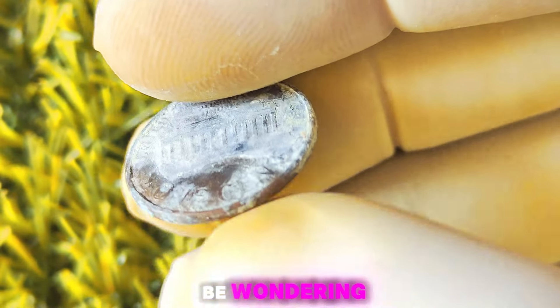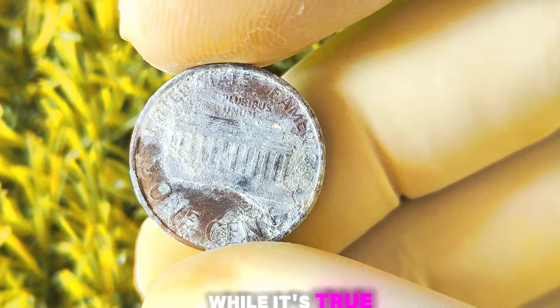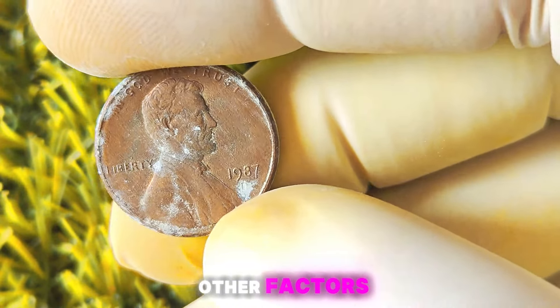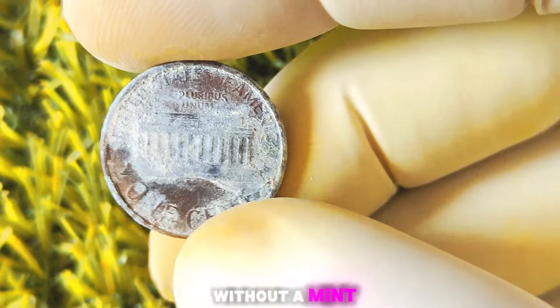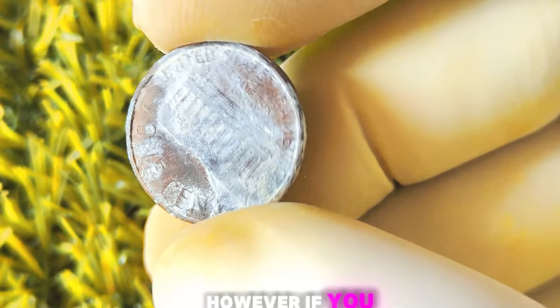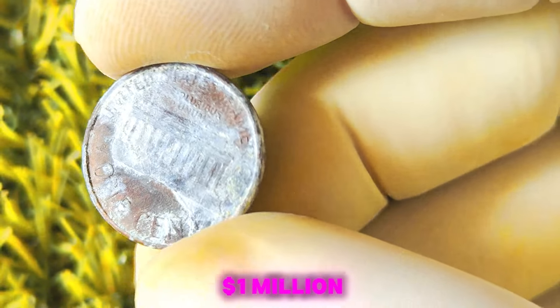How much is a 1987 Lincoln penny without a mint mark worth? The value can vary depending on the coin's condition and other factors. In general, a 1987 Lincoln penny without a mint mark in uncirculated condition can be worth anywhere from a few hundred dollars to several thousand dollars. However, if you happen to have one in pristine condition, it could be worth upwards of a million dollars.